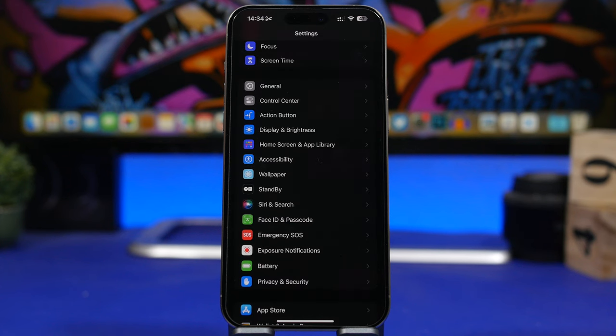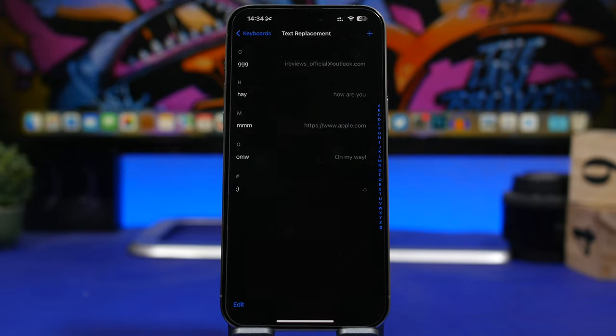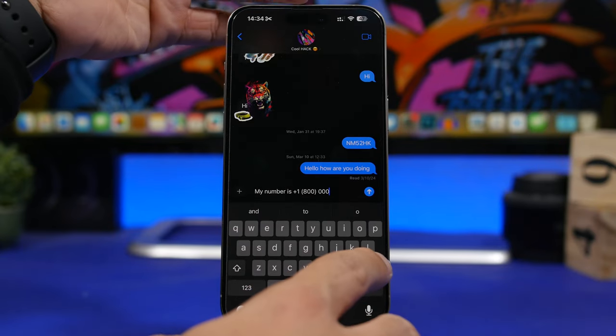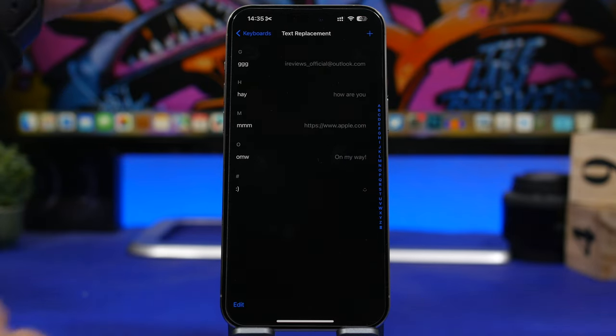Here's one of the most underrated features of the iPhone — when you get used to it you'll love it and it will save you a ton of time. You don't need a third-party app or keyboard; you can do this on the default iOS keyboard. Head to Settings, under General you'll find Keyboard settings, then go to Text Replacement. What you can do here is replace text with basically anything you want. For example, I have 'ggg' set to display my email, so whenever I want to type my email I just type 'ggg' and hit the space bar.